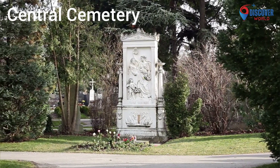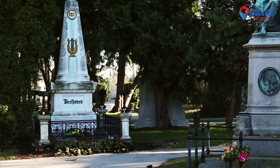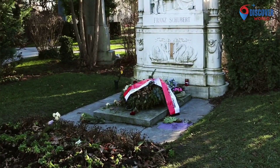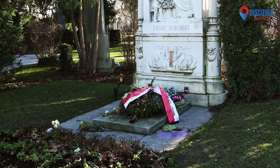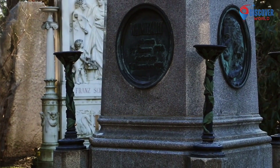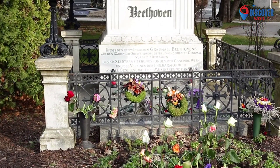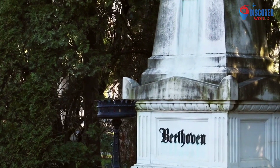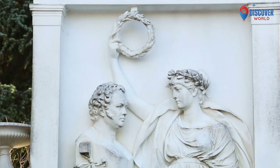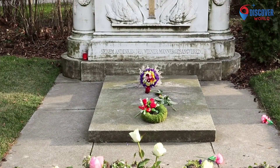7. The central cemetery, Zentralfriedhof, in Vienna, is a monumental resting place and one of the largest cemeteries in Europe. Established in 1874, it spans vast grounds, serving as the final resting place for numerous notable figures, including Beethoven, Brahms, and Strauss. The cemetery's grandeur is reflected in its elaborate tombs, mausoleums, and artistic monuments, creating a serene yet awe-inspiring atmosphere. A blend of architectural styles, it houses religious sections, memorial gardens, and a Jewish burial ground. Beyond its function as a burial site, the central cemetery is a cultural and historical haven, inviting contemplation amidst its peaceful and dignified surroundings.